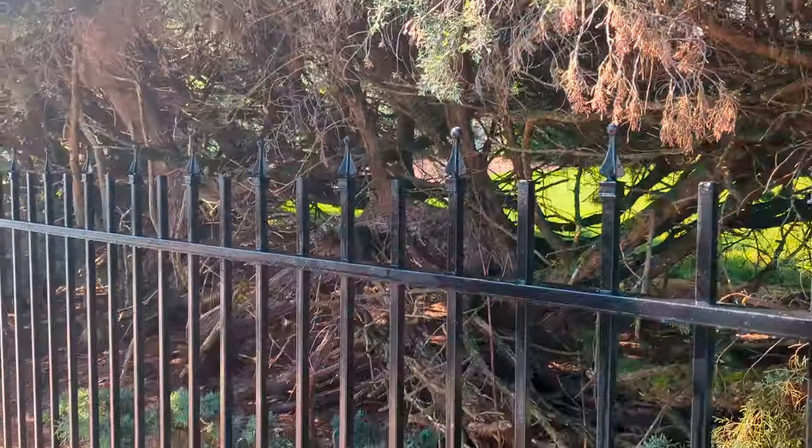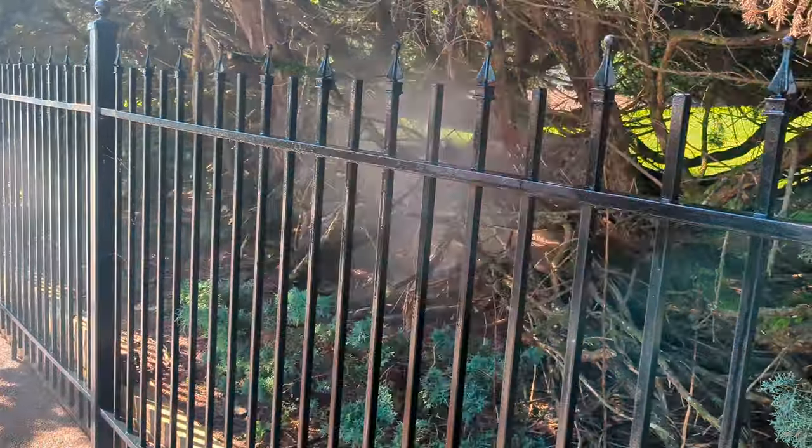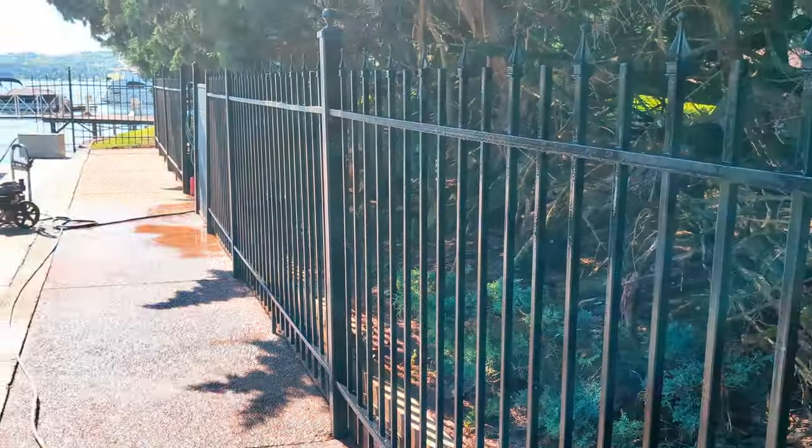So we're also soft washing this fence, because we painted it a couple years ago, and it looks like it's doing pretty good. I like it.